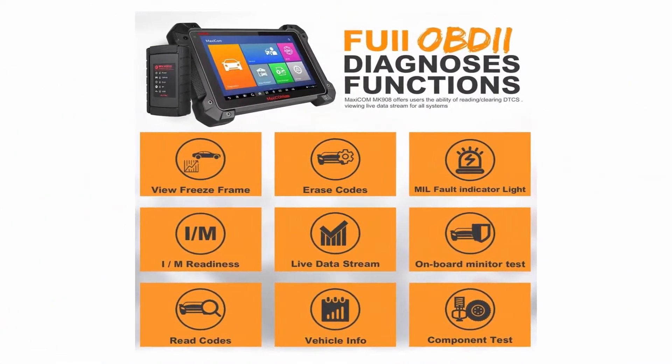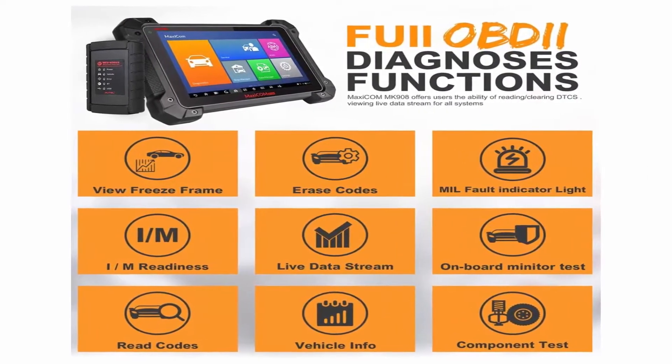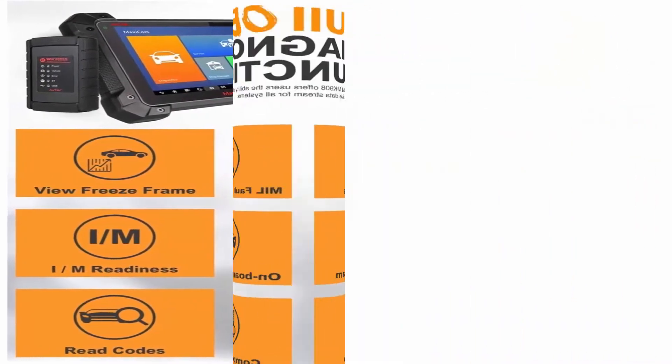It can perform OE Level Diagnosis to read and clear codes, view live data, perform active tests, matchings, adaptations, and more.